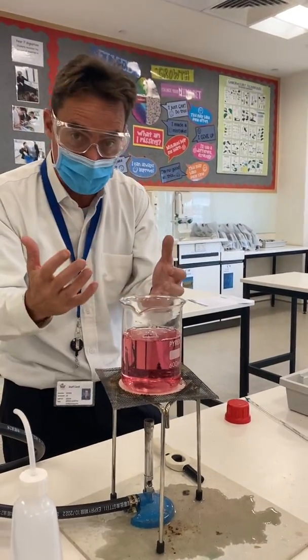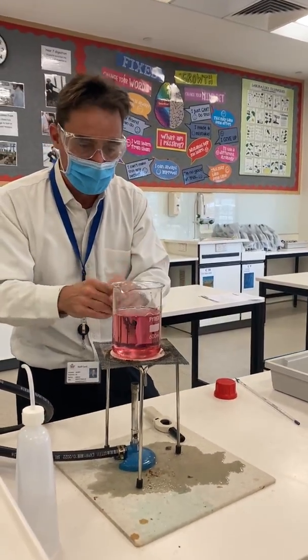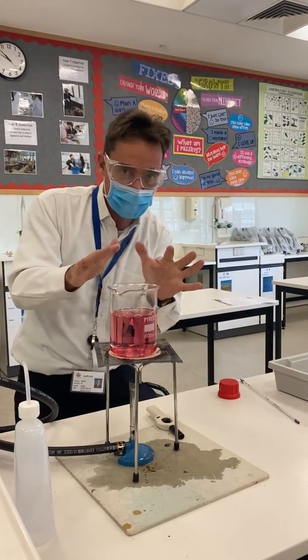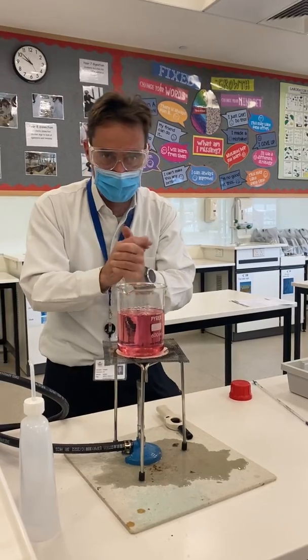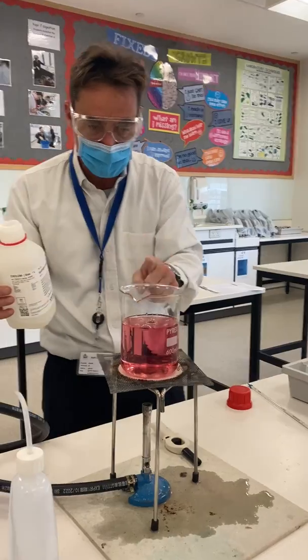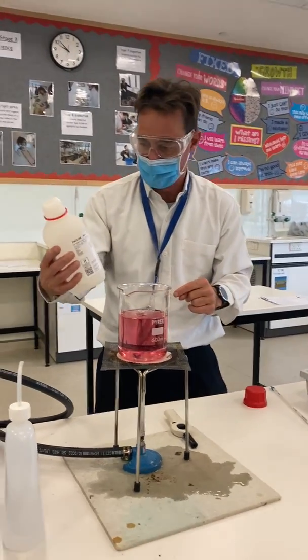In here we've got something called Rochelle's salt — let's not worry too much about that — and we've got some cobalt 2+ ions which are pink from the hexa aqua ion Co(H₂O)₆²⁺, or just cobalt 2+ if you do GCSE. Cobalt 2+ doesn't catalyse this reaction but cobalt 3+ does, and cobalt 3+ is green.